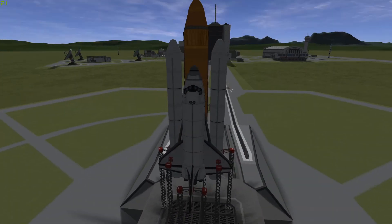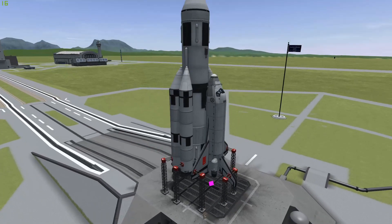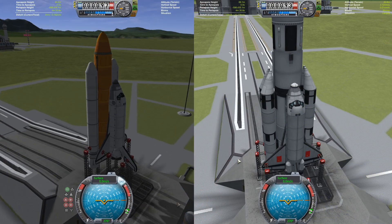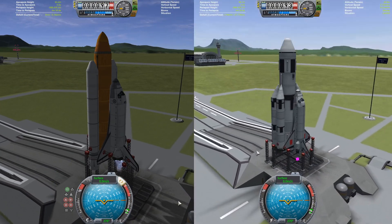Hello everyone, welcome back to another KSP video. We have an American Space Shuttle, we have a Soviet Space Shuttle, and the two of them are going to be going head to head in a race to see who can build a space station the quickest. Ready?